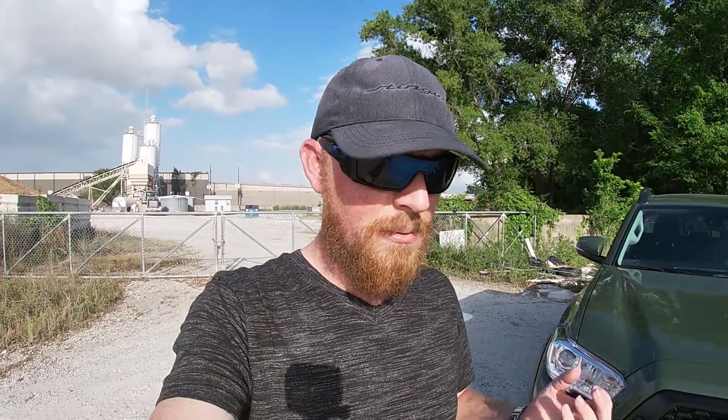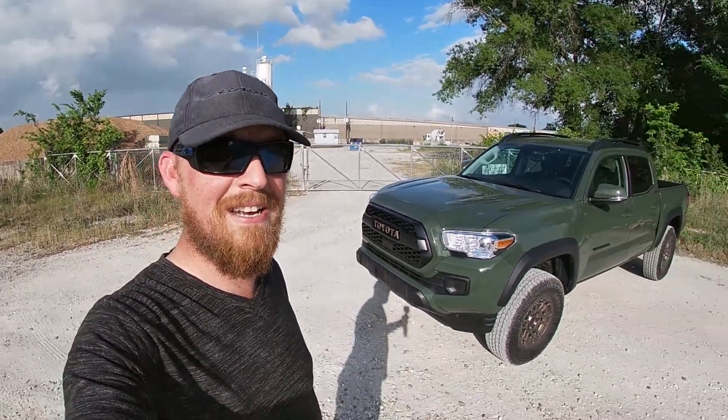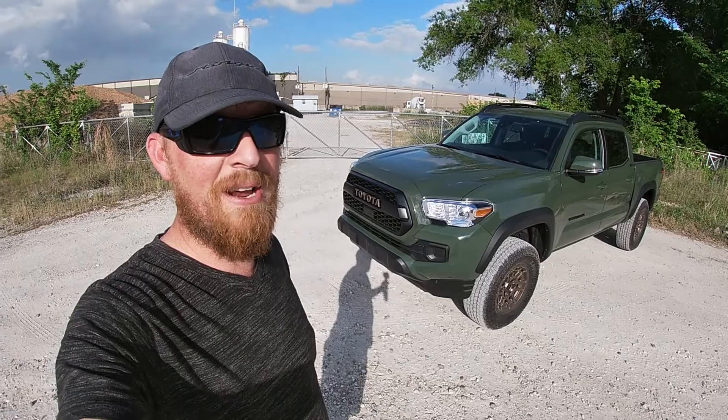As an automotive journalist, it's always something special to see manufacturers taking your ideas and constructive criticisms and actually putting them on the production line. Last year I was testing a certain small pickup truck that I felt needed a little bit of a helping hand — it wasn't quite as extreme as what its manufacturer was branding it to be. But for this year, they've taken all those ideas and boy, have they ran with them.